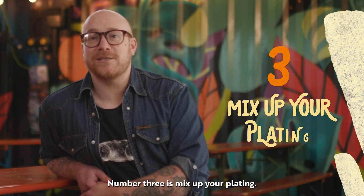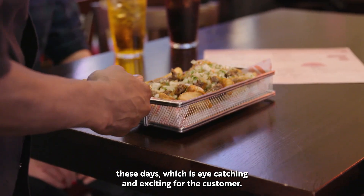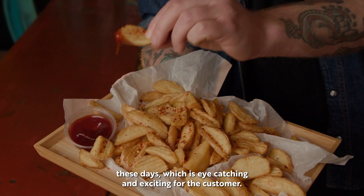Number three is mix up your plating. There are really inexpensive, interesting ways of plating your food these days, which is eye-catching and exciting for the customer.